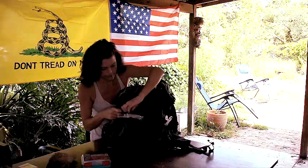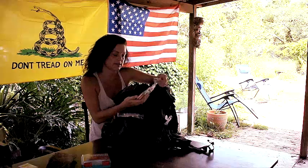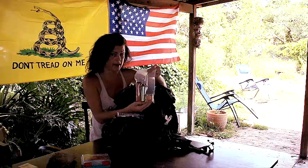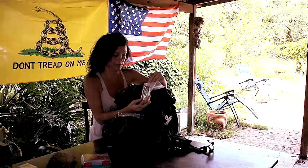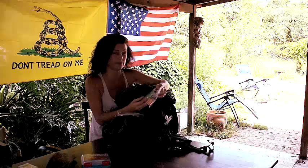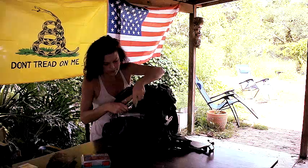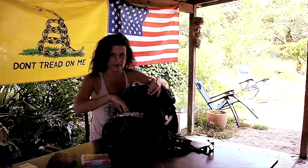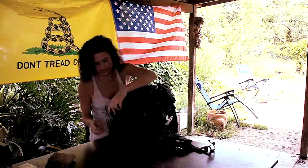Below that, in another pocket, I have two flashlights. They both take three AAAs — so that's eight batteries, giving a backup set for each. These are supposed to last 24 hours with moderate use. You don't want to be searching for your flashlights at night, but if you know exactly where they are tucked away in a waterproof bag, you're good to go.